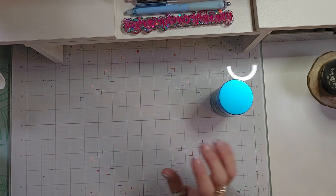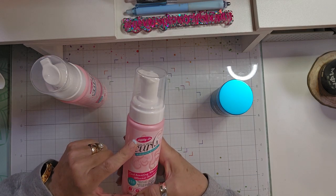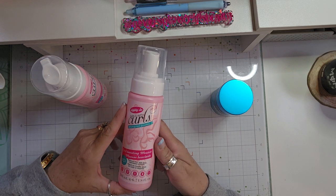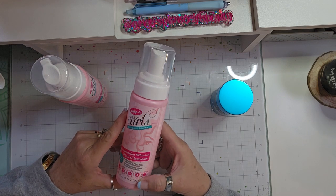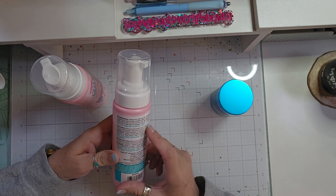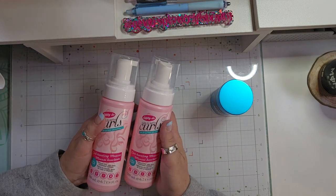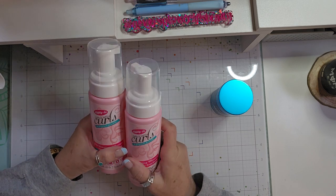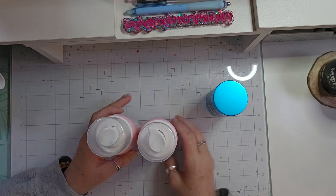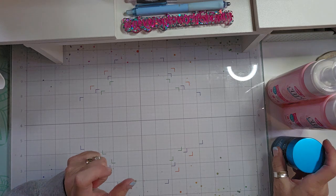And then I picked up some curl boosting mousse. This is Dippity Doo Girls With Curls De-Frizzer. It's a three-in-one: it reduces frizz, adds body, and replenishes moisture. I thought I would try it on my curly hair — I'm always looking for something that helps reduce the frizz. So I'm going to try this. I will link these down below in the description.